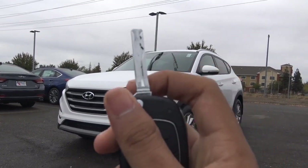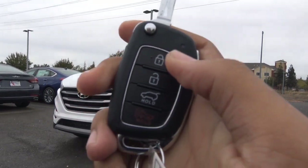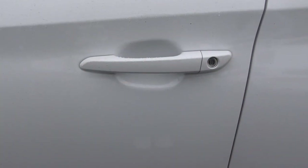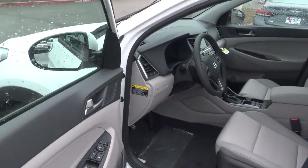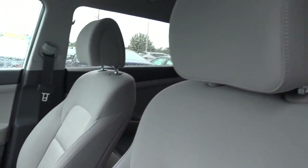Here's the key fob design for the Tucson. It's a switchblade key — a smart key is available — and you have your lock, unlock, trunk release, and panic button. This color is known as Winter White and it comes with a full gray cloth interior.